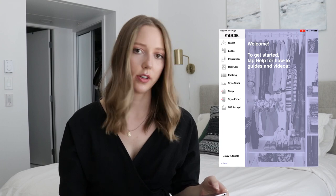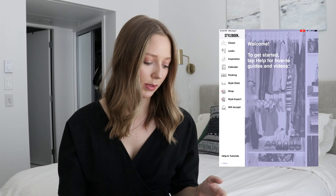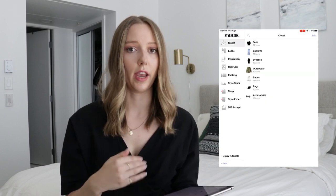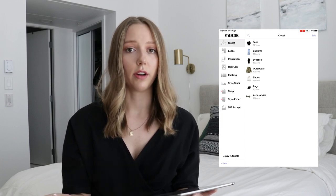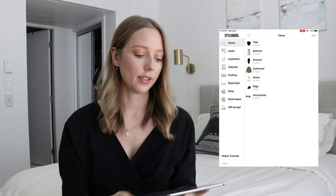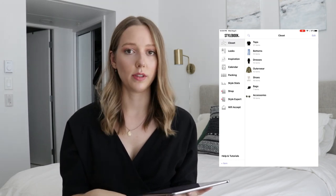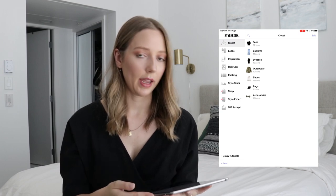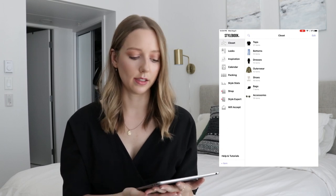When you first open the app, you get a little welcome screen. I'll go to my closet, and here you see an overview of all of the different categories in my closet. You can categorize your closet any way that you like. I've got it separated into tops, bottoms, dresses — which includes jumpsuits — outerwear, shoes, bags, and then accessories. Things like scarves, hats, sunglasses, and that sort of thing.